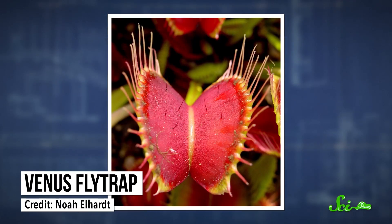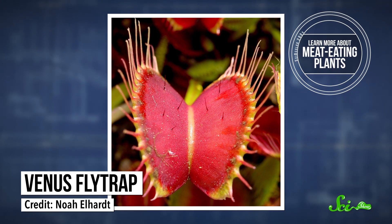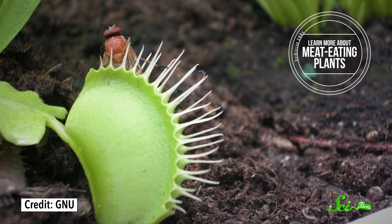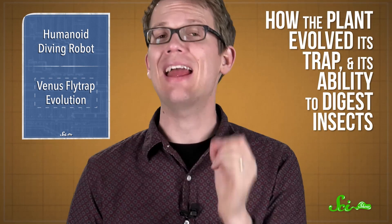So that's how we're using robots to recapture long-lost artifacts, and some plants are also in the capturing business — the insect-capturing business. Venus flytraps, for example — they're carnivorous plants with snap traps that ensnare bugs, then digest them to help supplement the nutrients the plants get from their swampy soil habitat. In a study published this week in the journal Genome Research, a team of scientists from Germany and Saudi Arabia used genetics to uncover two new aspects of the flytraps' bug-catching: how the plant evolved its trap, and its ability to digest insects.